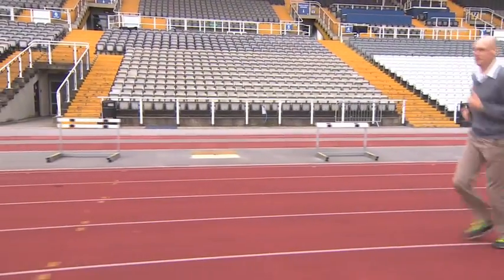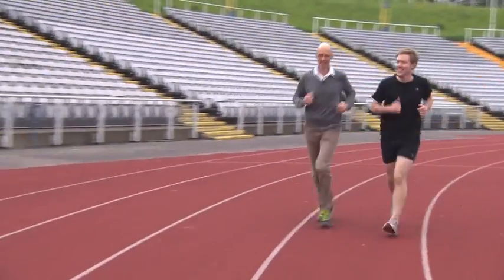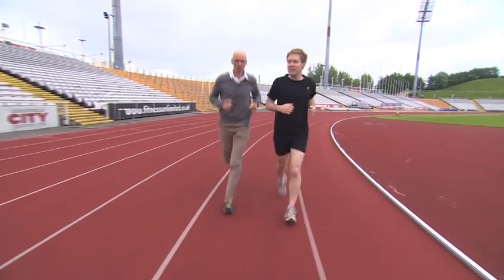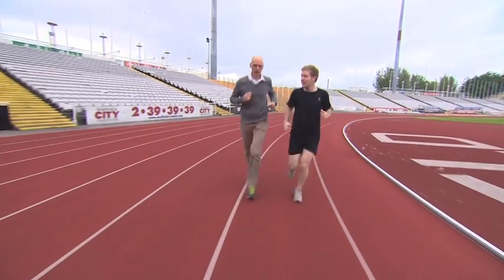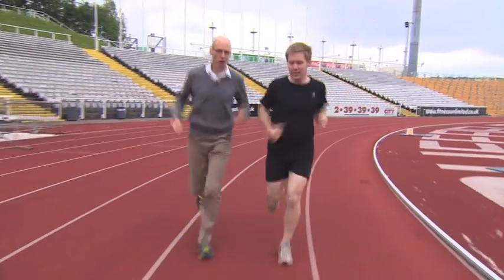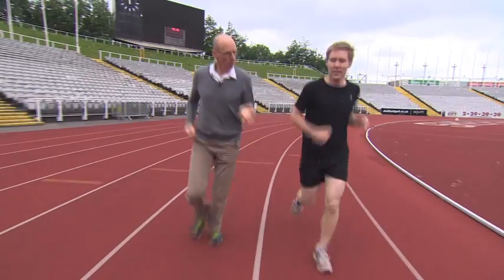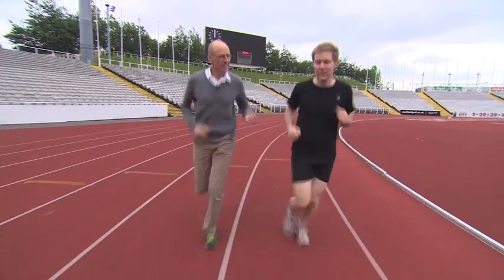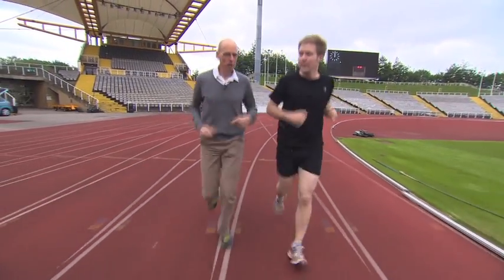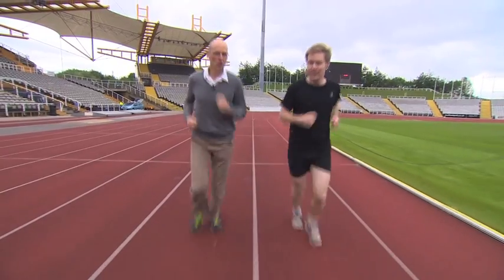Back at the stadium, Steve tells me about how track surfaces have changed over the years, and how the Jamaican sprinting phenomenon Usain Bolt is defying historic trends and having a dramatic impact on his fellow sprinters. Apart from shoes, how have stadiums evolved over the years to accommodate athletes? Well, certainly the surface has changed — it used to be grass, it used to be shale, but now we're running on this rubberised surface. The compression of the surface has been adapted over the years so that you get maximum energy return to the runner. And probably what you'll see at the Olympics is a few world records, because the surface is tuned to the athlete.